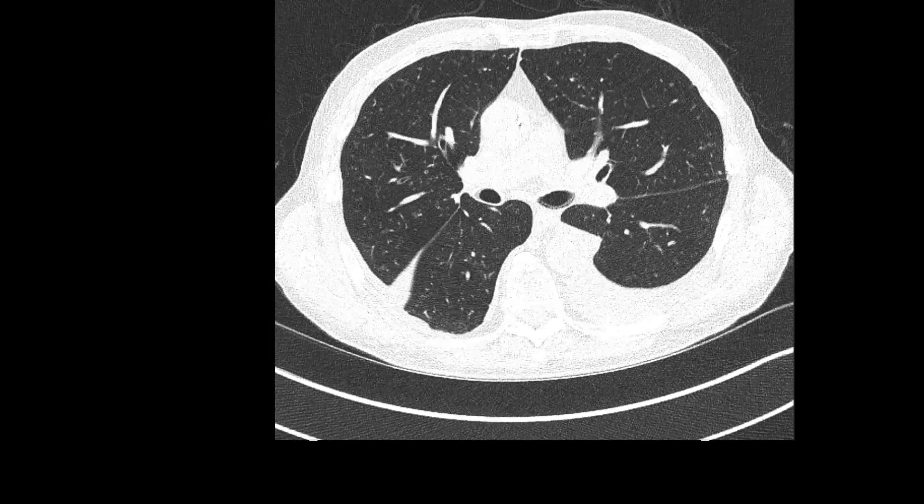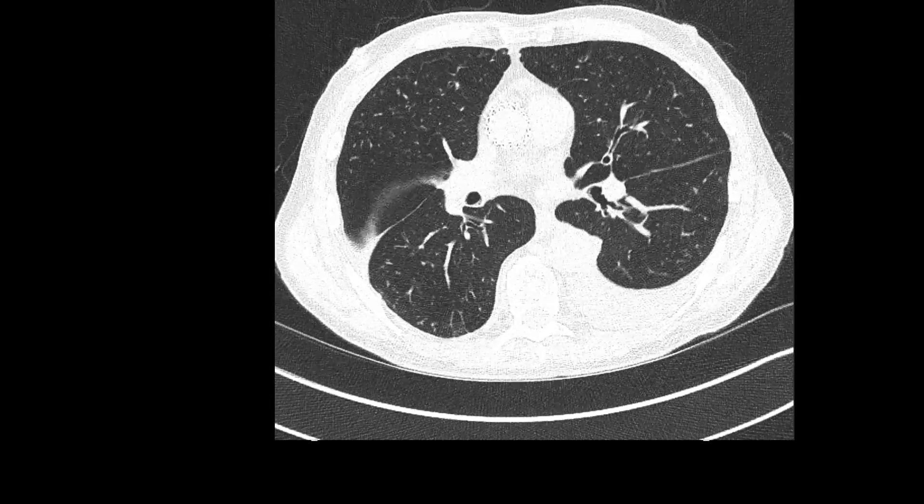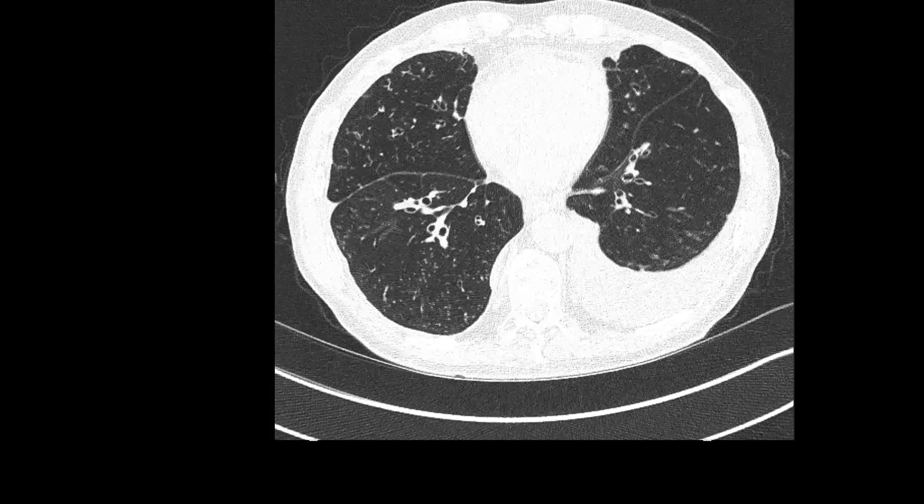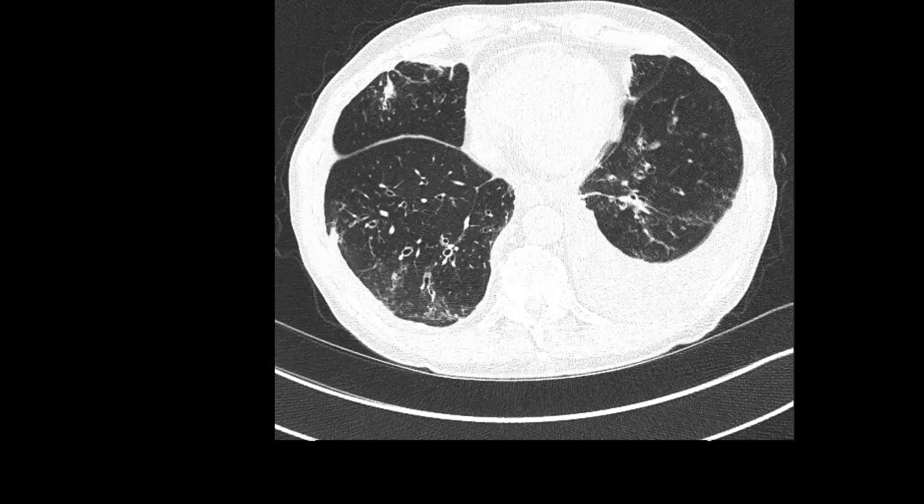From the CT scan you can see moderate to large left and small right-sided pleural effusions, as well as a calcified right-sided pleural calcification.